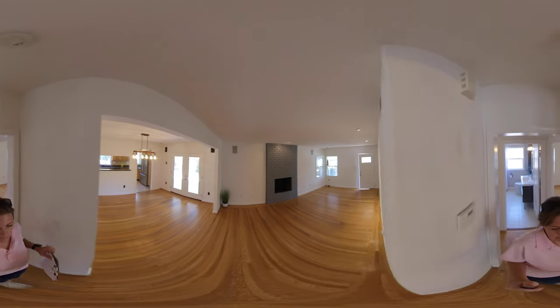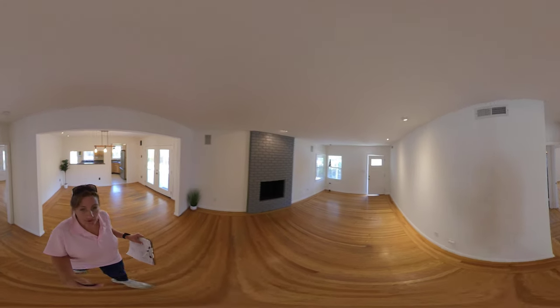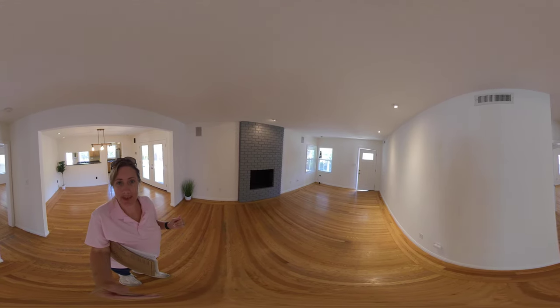Coming back through here and going back to the living room and dining area. Beautiful home in the Southland Park area. Let us know what you think. If you want us to share any more houses, let us know that as well.